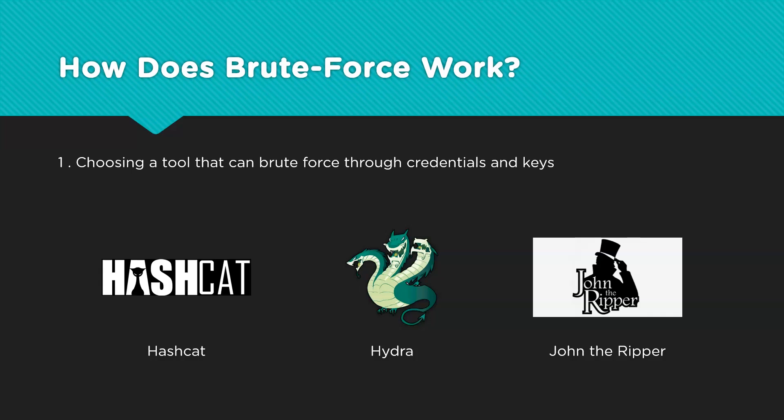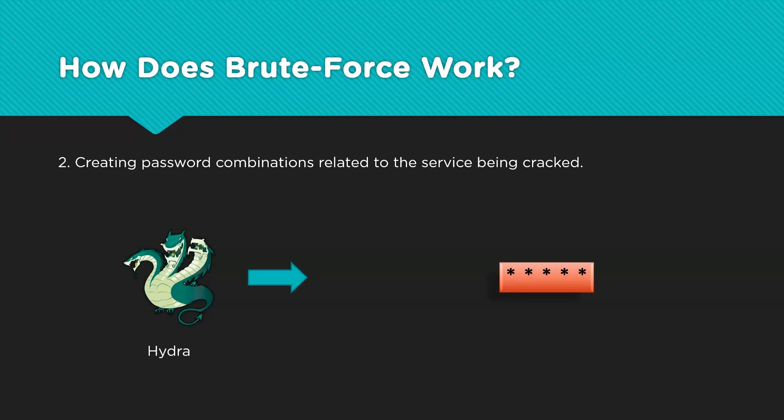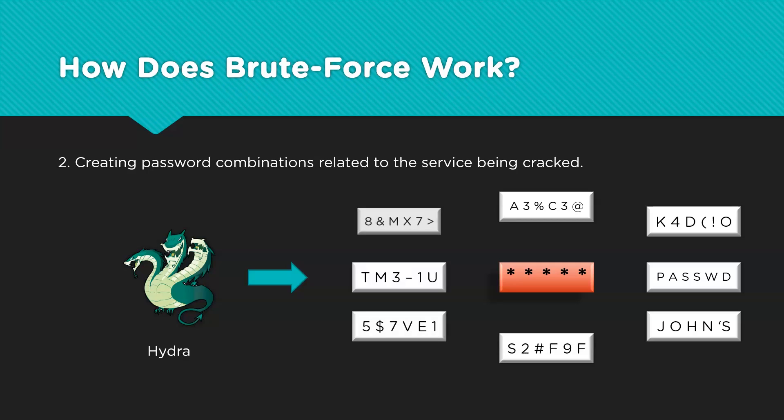All of these tools come pre-installed with certain Linux distributions that cater to penetration testers and cybersecurity analysts, like Kali Linux and Parrot Security. After deciding what tool to use, we can start generating combinations of alphanumeric variables whose only limitation is the number of characters. For example, while using Hydra, a single 6-digit password will create 900,000 passwords with only digits involved. Add alphabets and symbols to that sample space and that number grows exponentially.